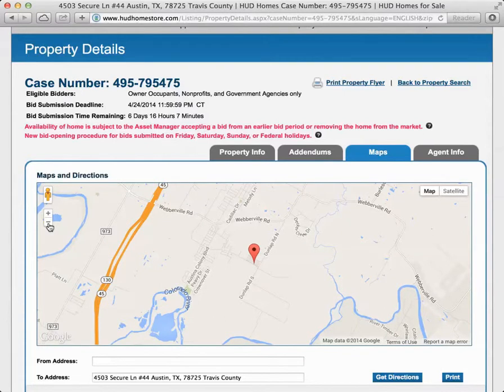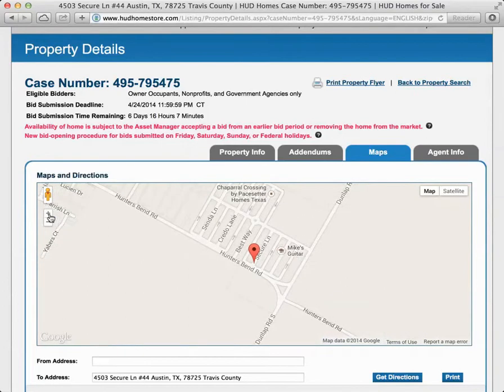I would say 99.9% of the time these maps are accurate, but sometimes they are not. So you want to make sure that you cross-reference it with another mapping site like Yahoo Maps or Bing or whatever. Just make sure that before you invest the time to drive out, it really is where it's supposed to be.